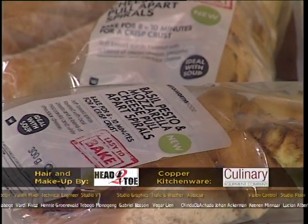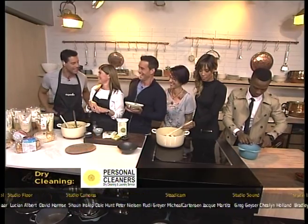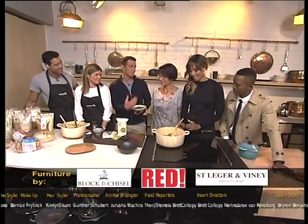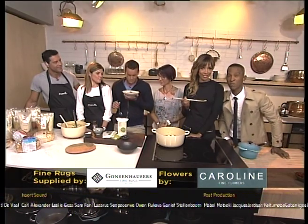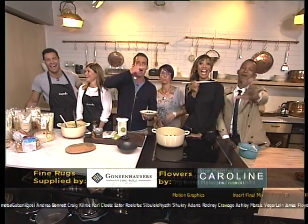Nicky, thank you so much for joining us this morning. If there's one reason I love winter, it's because we get to eat soups like this. Thank you so much. Thank you very much for joining us — it's been so great. And South Africa, thank you very much for sharing your mornings with us this week. We'll see you again bright and early on Monday morning. We love you. Goodbye!